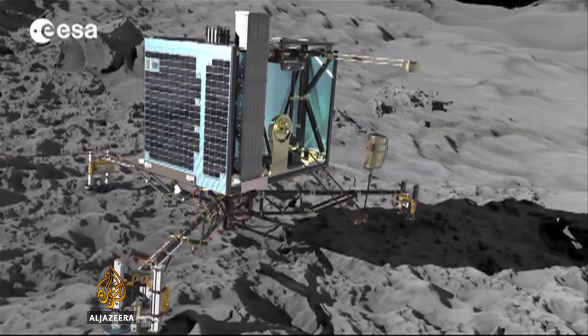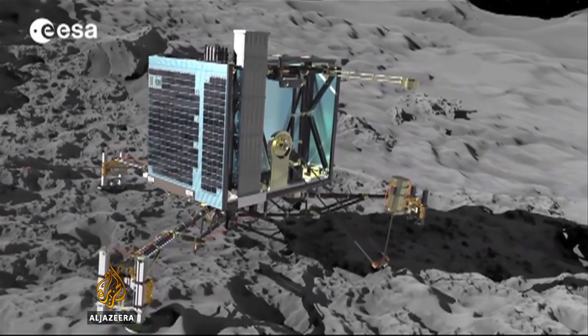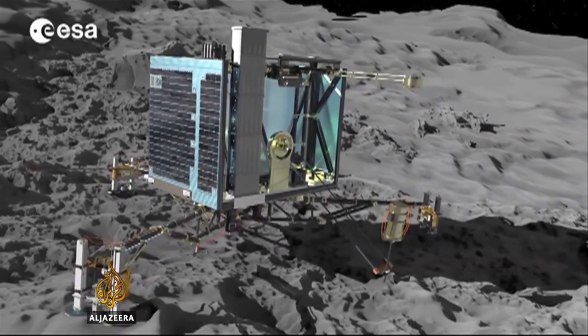The lander has 10 scientific instruments on board, and there are still hopes they'll be able to examine the rocks of the comet as it gradually warms during its approach to the sun.